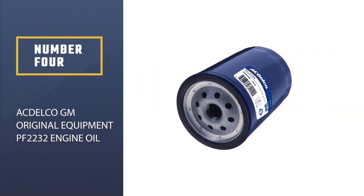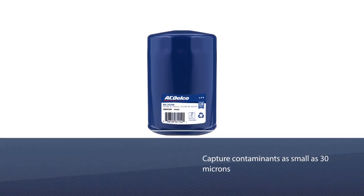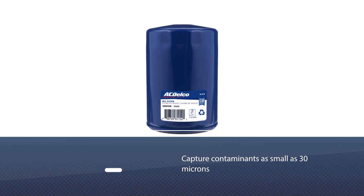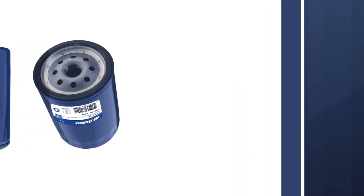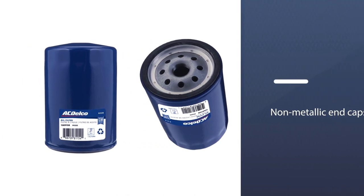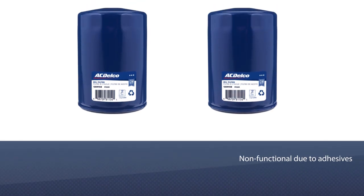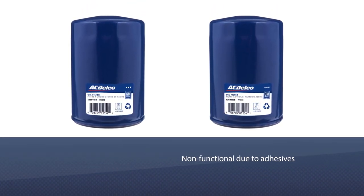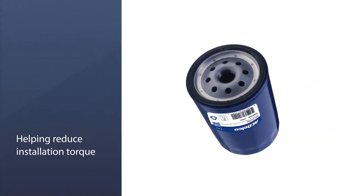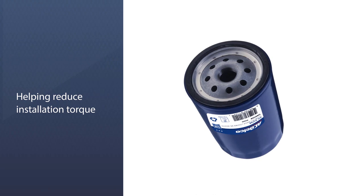Number four: ACDelco GM Original Equipment PF2232 Engine Oil Filter. The ACDelco Gold oil filter is engineered to capture contaminants as small as 30 microns, while using thermal bonding techniques and non-metallic end caps to optimize the overall seal. This process also removes wasted non-functional media due to adhesives. Helping reduce installation torque is a lubricated gasket.